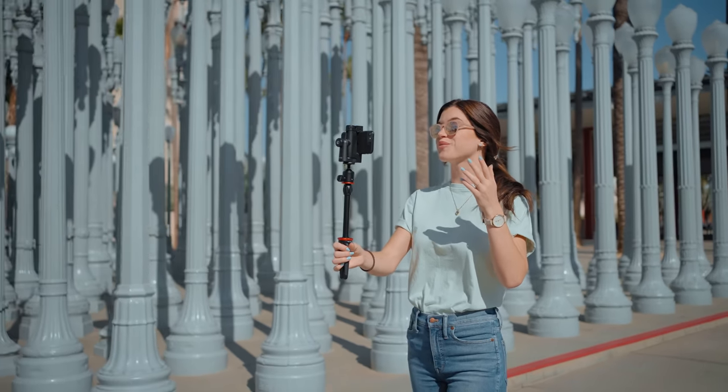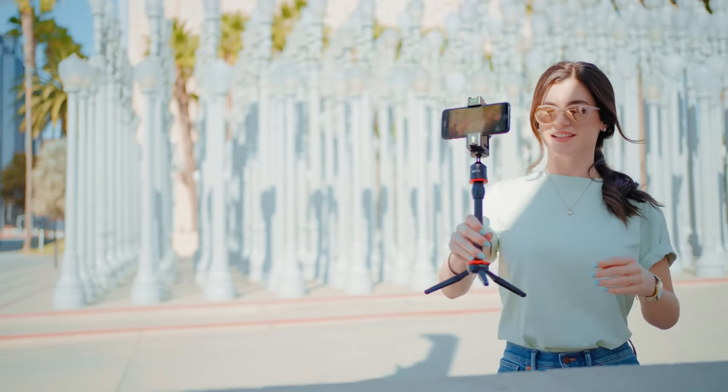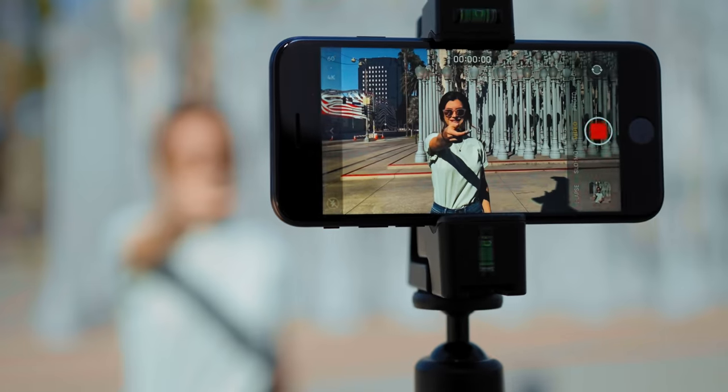If you're shooting solo, our Bluetooth shutter remote will give you the freedom to set up your shots and trigger your phone's recording button remotely.